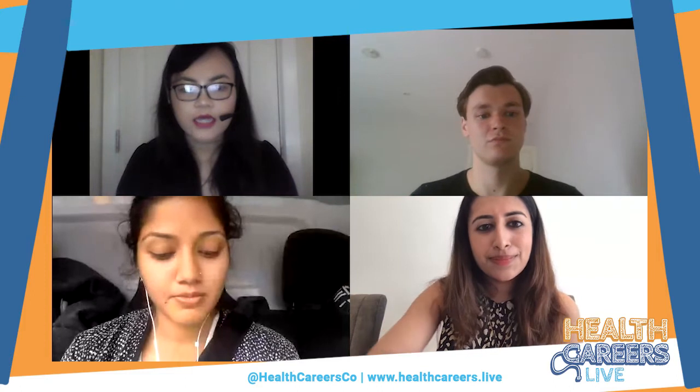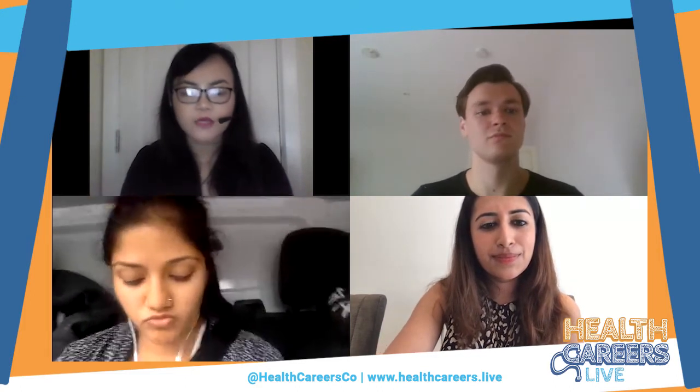Hi everyone, my name is Tanya. I'm currently waiting to start my academic foundation program at the Norfolk and Norwich University Hospital. I recently graduated from Norwich Medical School and around this time last year I started applying. The two deaneries I applied to and got offers from are Oxford and Norwich. We're hoping that today we'll be able to answer some of your questions and provide a brief introduction to the AFP. I'm Angelica — I'm about to start my AFP in London. I'm a Cardiff Uni graduate and I also applied to Norwich and London, and was successful in both.